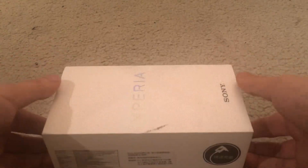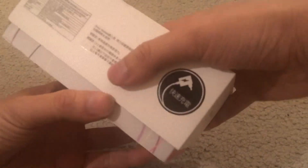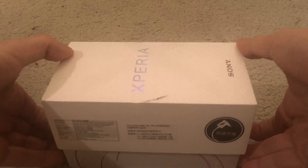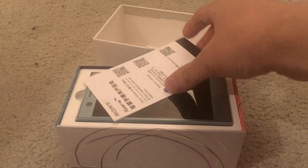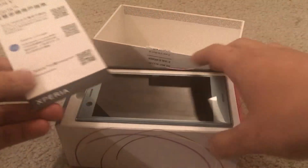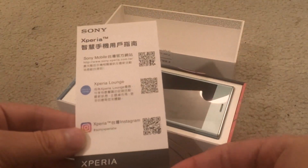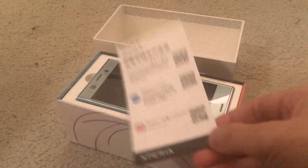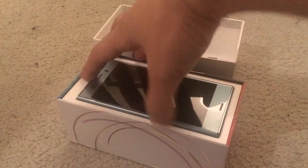This phone is probably going to replace my Walkman, actually, because the Xperia phones basically have the same capabilities as the Walkman, except they're also a phone — you can install apps and they do a lot more. So it's probably going to replace my Walkman now. Here's what's inside the box — something in Chinese, because this is the Taiwanese version. I got the blue version, which is actually kind of a teal colored one.